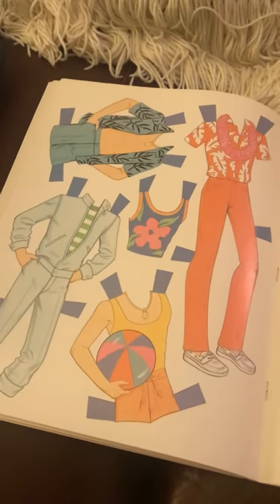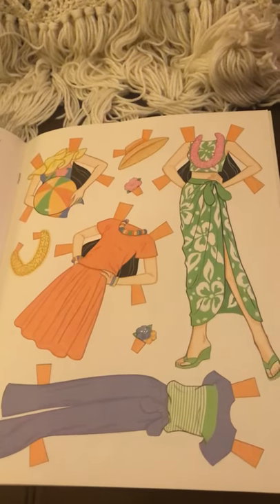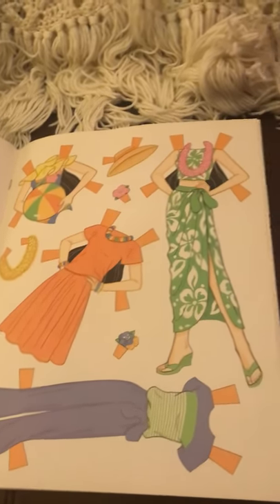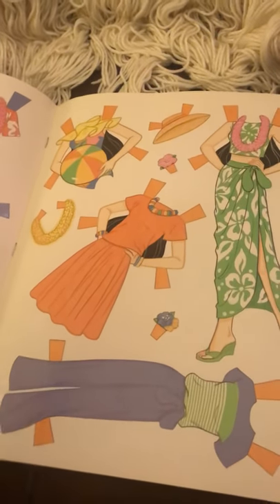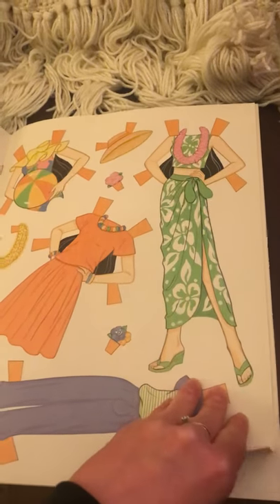You have Ken's clothing — super retro. And you also have Miko, who used to be the Hawaiian Barbie doll. I don't think they make her anymore, but I do have the actual Barbie doll and her clothes from when I was a child, including the swimsuit and some of her clothing that went with that.